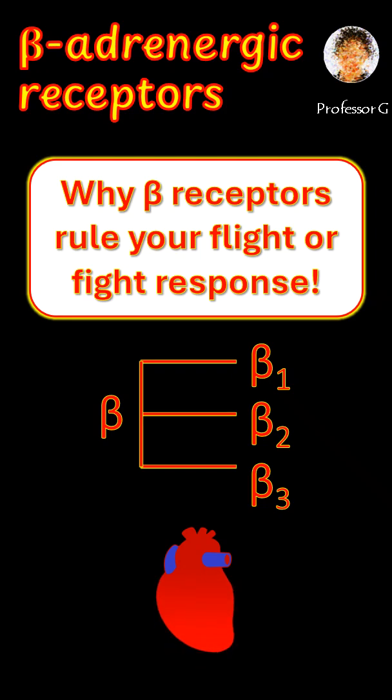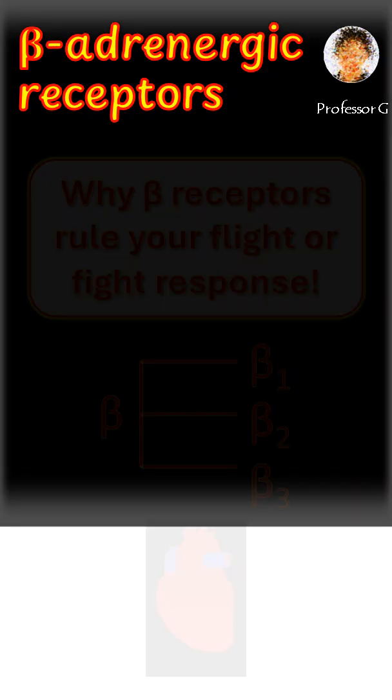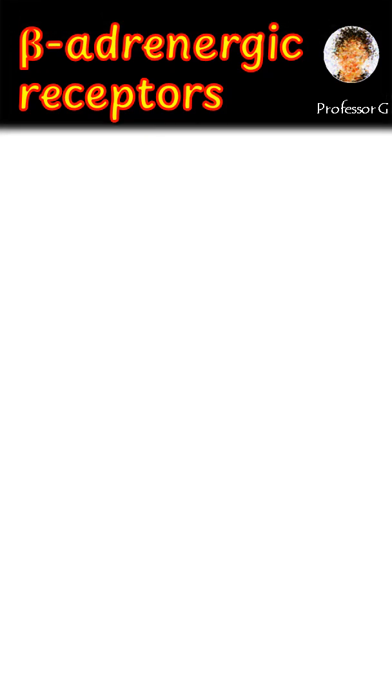Want to know how your body gears up for action? Meet the beta adrenergic receptors, key players in the fight or flight response. There are three main beta receptors: beta 1, beta 2, and beta 3.